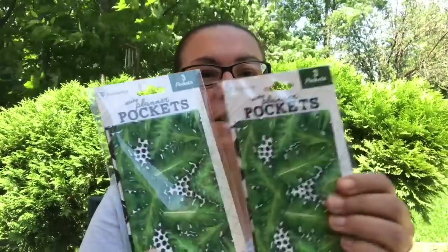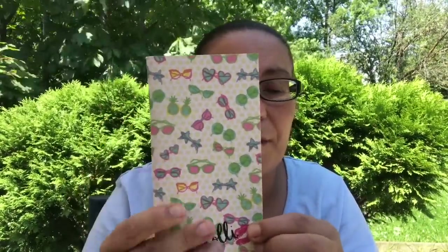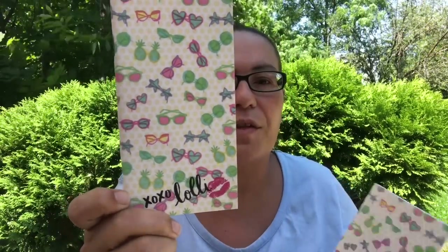What a great find — I picked up two of those. I also got these new notebooks — they are from Sugar Coast by Lolly, and these retail at Canadian $7.99. I just love the design on the cover: you have pineapples and sunglasses. It's just lined paper inside, and at the bottom it says 'xoxo Lolly.' I picked up two of those — what a great deal.